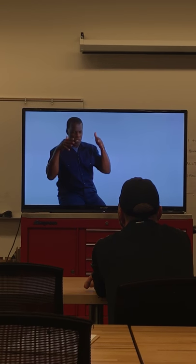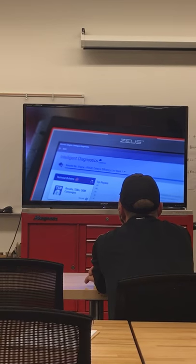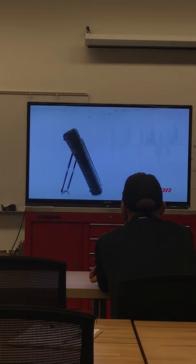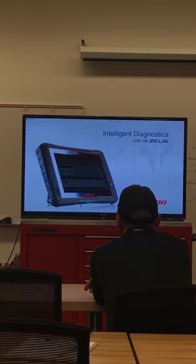This is streamlined. This is relief. This is gratification. That's what I'm talking about — all that power, right here, from within the future. This is huge. Join the revolution with Intelligent Diagnostics, live on ZEUS from Snap-on.